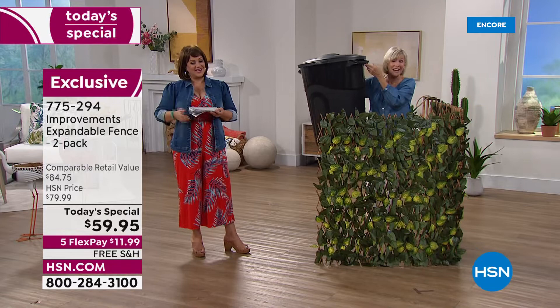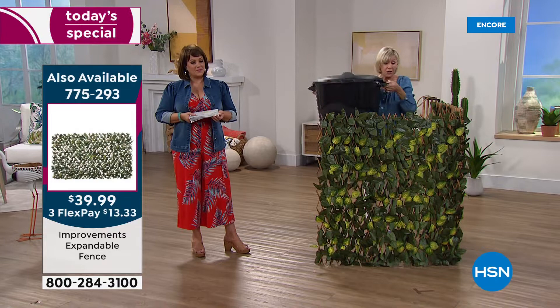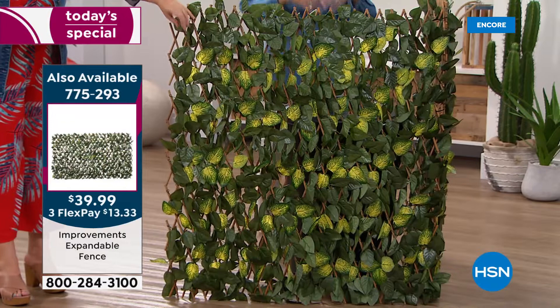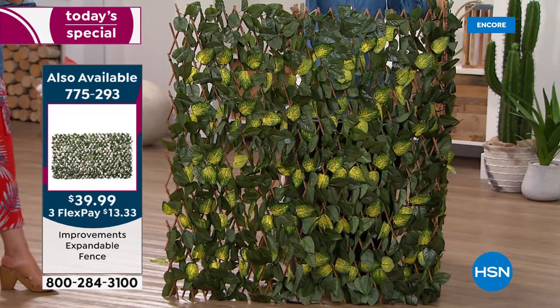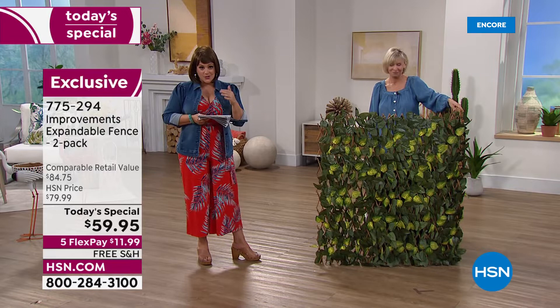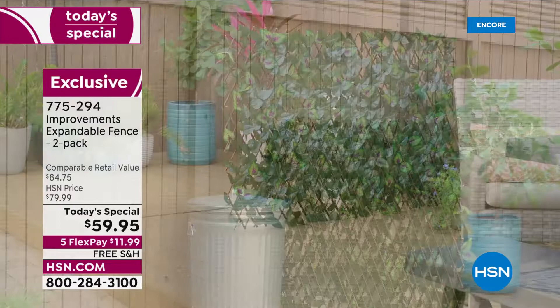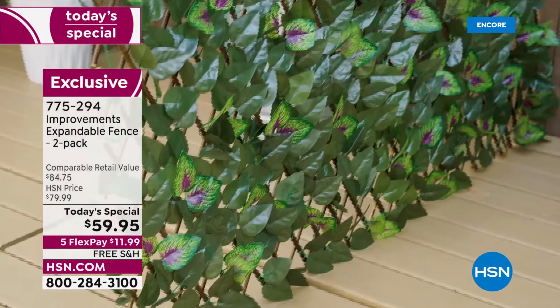That's one of the reasons customers keep coming back — you now have something beautiful hiding something unattractive. Getting two gives you the opportunity to create this great look. And you're not limited to outdoors — use it indoors as well. Customers have used it as a headboard, in a craft room, even as a picture wall where you hang photographs on your beautiful expandable fence.